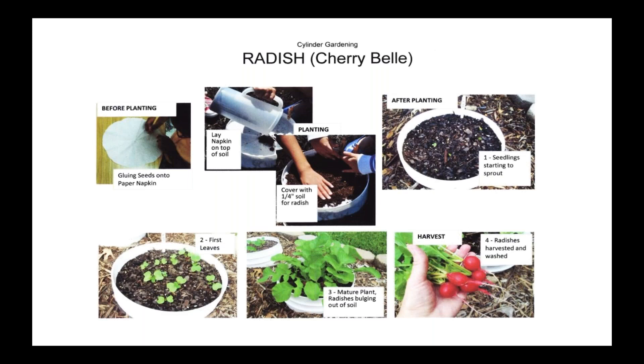Here is the life cycle of a radish: in the upper left you can see a circle cut out of a napkin, the kids glue the seeds, then planting and the progression of growth.